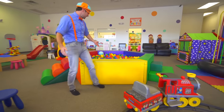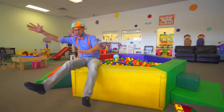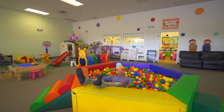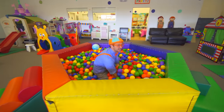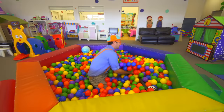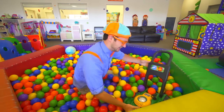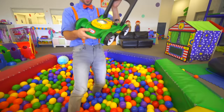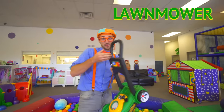Ooh, look at this! It's a colorful ball pit! Whoa! So many colorful balls! What's this in here? This is a green lawn mower. I think we should mow the lawn.